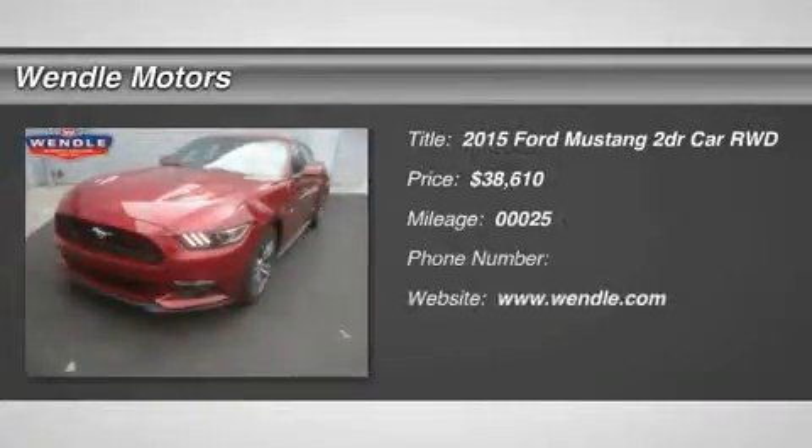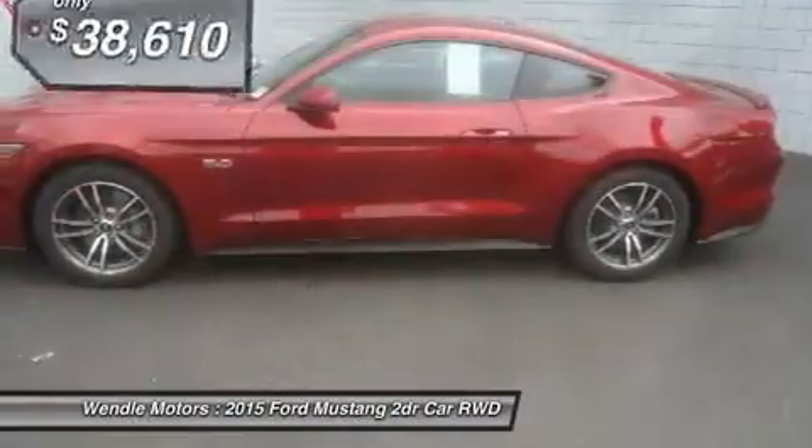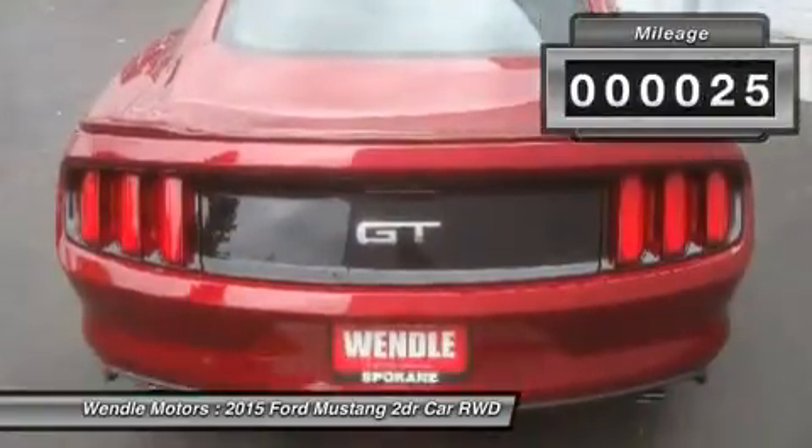Price to sell — $500 below MSRP. Backup camera, Bluetooth, cooled front seats, heated front seats, premium sound system. This 2015 Ford Mustang GT Premium is ruby red metallic tinted clear coat with leather seats interior. This GT Premium comes with great features including backup camera.